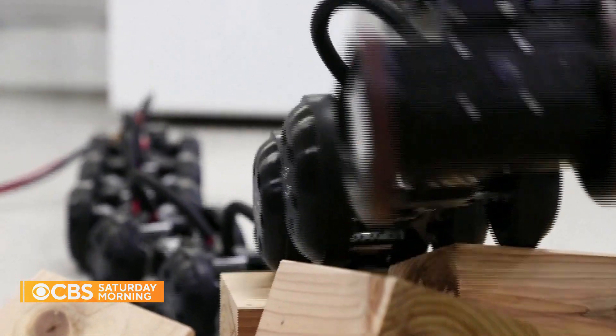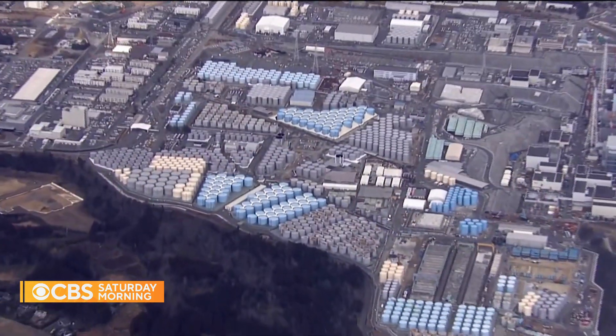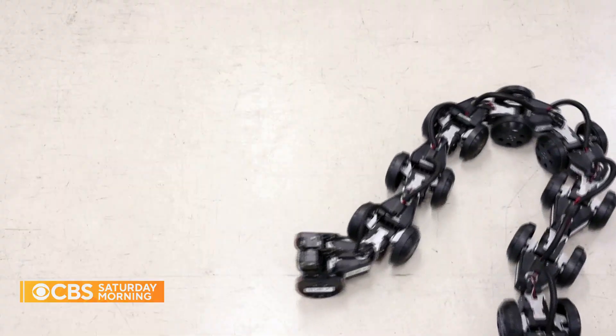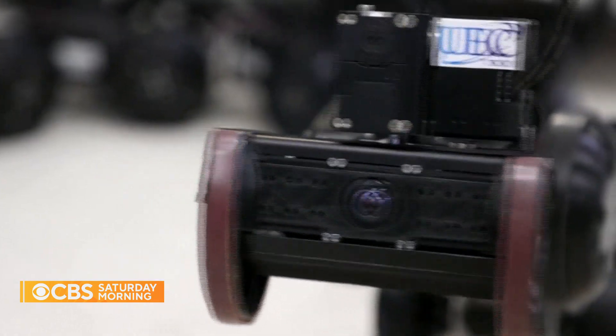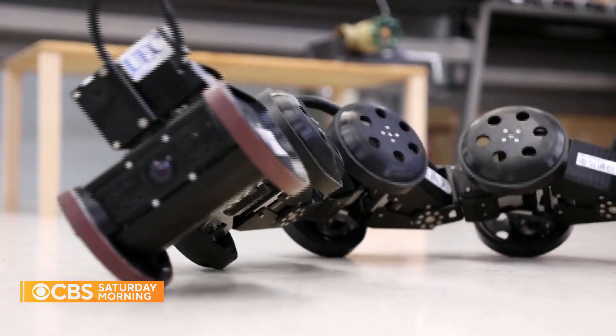Tanaka said his snake robot will be deployed as early as this year to inspect damage at the crippled Fukushima Daiichi nuclear plant, ushering in a future where snakes won't just creep us out — they'll come to our rescue. For CBS Saturday Morning, Lucy Craft, Tokyo.